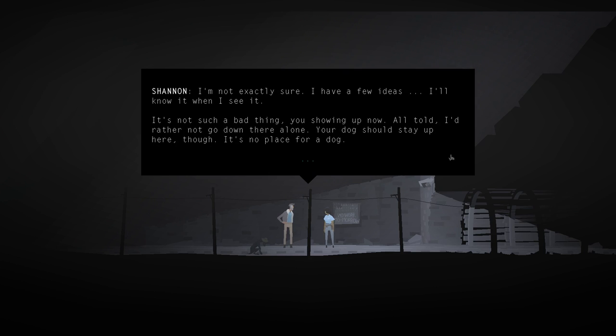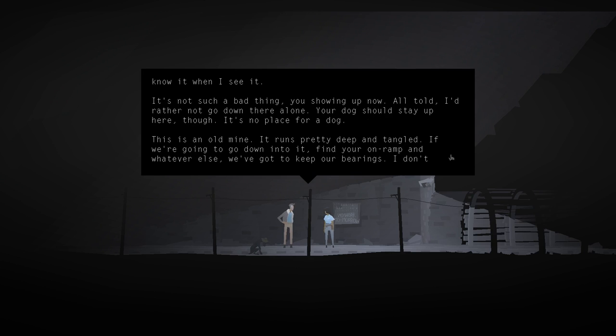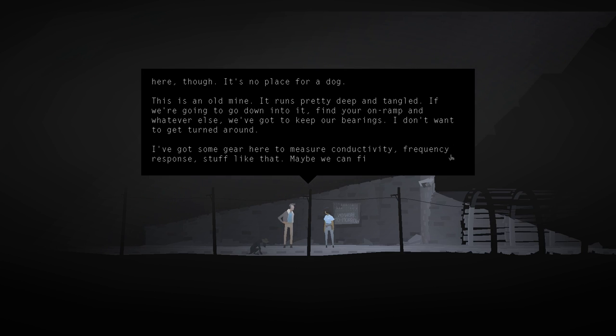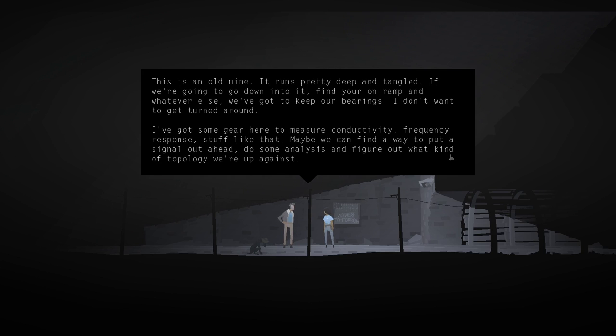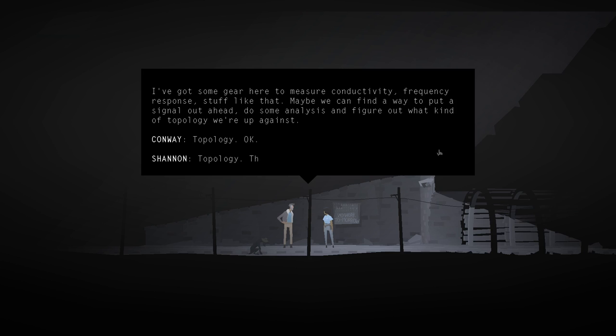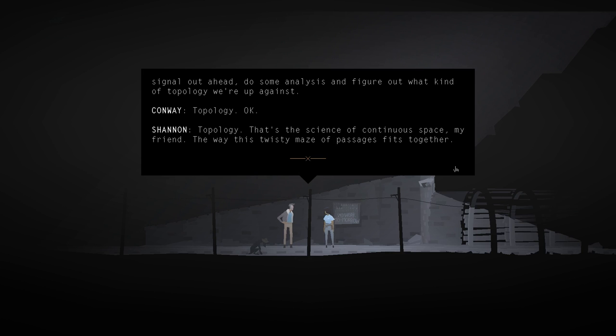'It's not such a bad thing you showing up now. All told, I'd rather not go down there alone. Your dog should stay up here though - it's no place for a dog. This is an old mine, it runs pretty deep and tangled. If we're going to find your on-ramp and whatever else, we've got to keep our bearings. I have some gear here to measure connectivity, frequency response, stuff like that. Maybe we can put a signal out ahead, do some analysis, and figure out what kind of topology we're up against.' Whoa, she knows her stuff. Topology - that's the science of continuous space, the way this twisty maze of passages fits together.